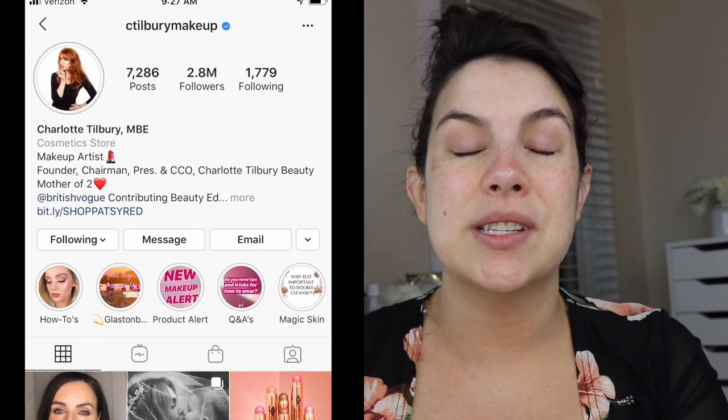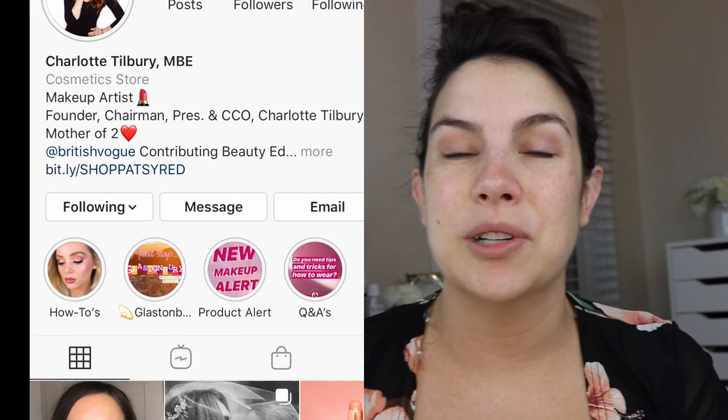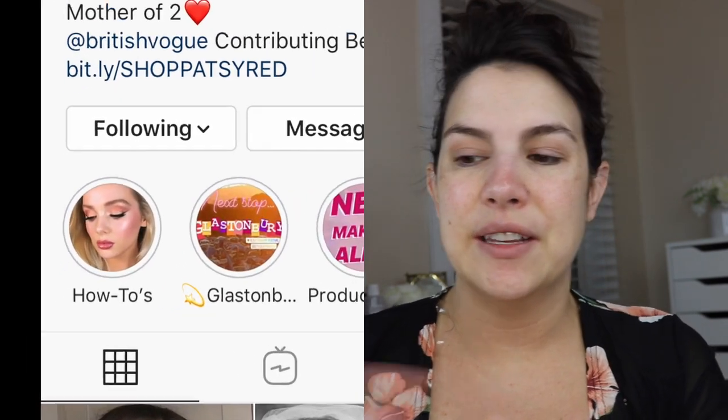This whole sequence of little demo clips is actually saved in Charlotte Tilbury's how-to highlight section. It was just so good and I couldn't get past it. I thought, okay, there are a lot of things being used here that I've never tried. Maybe this is an opportunity to really dive in and try a lot of different Charlotte Tilbury products.